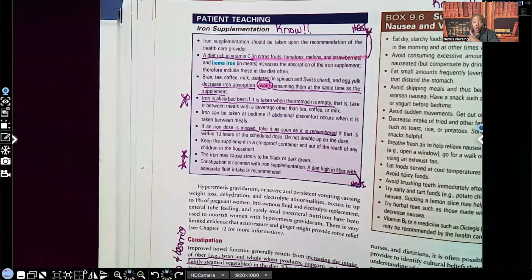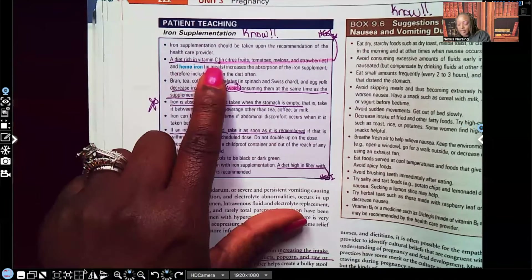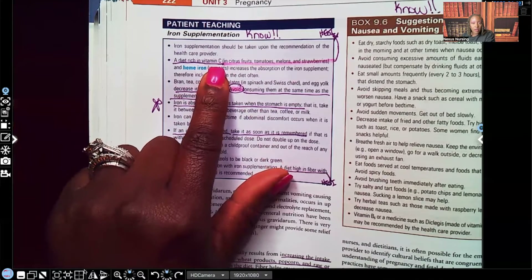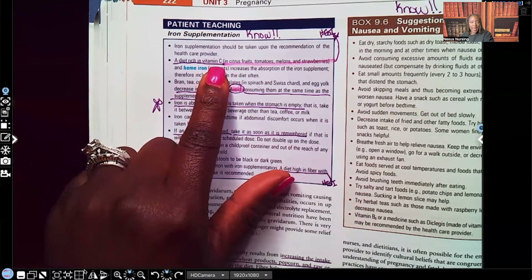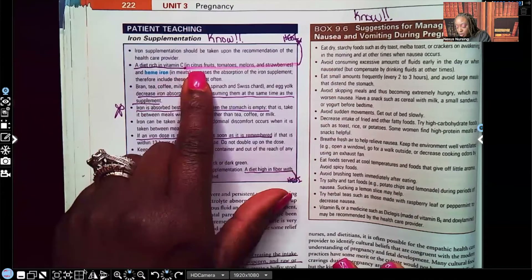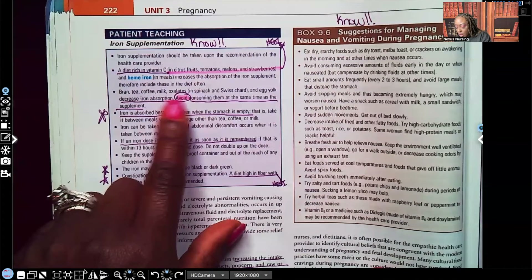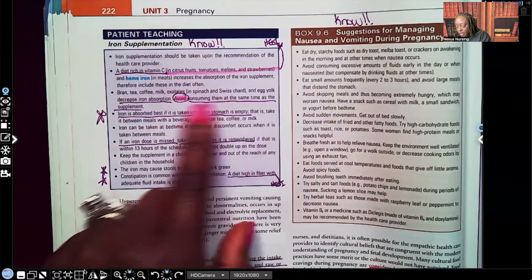A diet rich in vitamin C — you need that ascorbic acid in order to absorb the iron. If you're taking iron but don't have vitamin C to absorb it, what's the point? Vitamin C sources include citrus fruits, tomatoes, melons, and strawberries, and these help absorption. On the other hand, bran, tea, coffee, milk, oxalates, spinach, Swiss chard, and egg yolk decrease iron absorption.